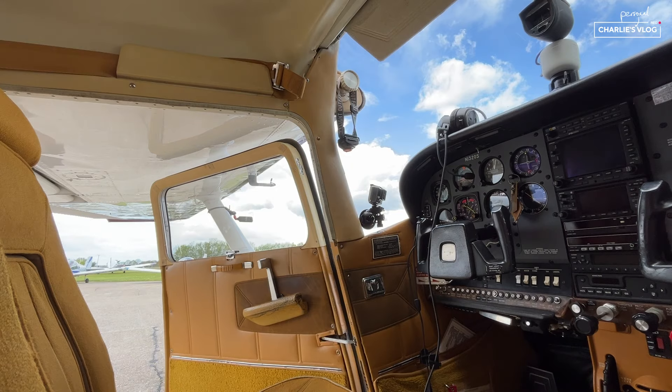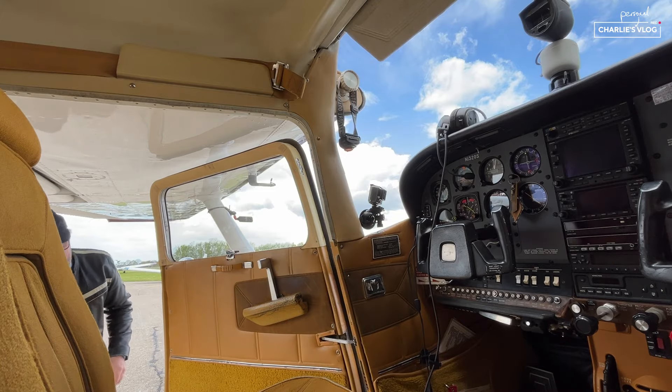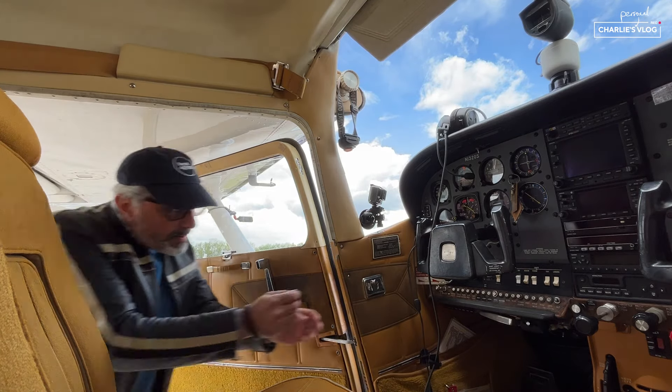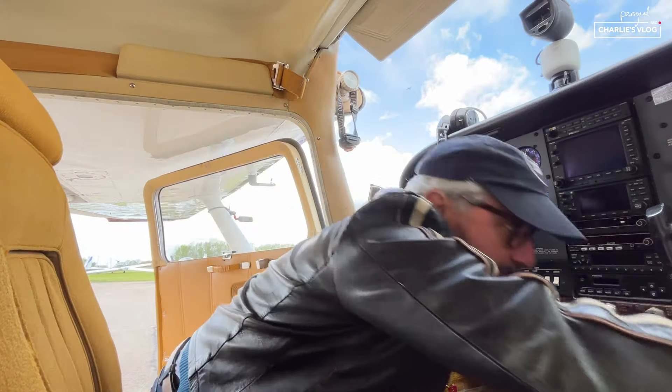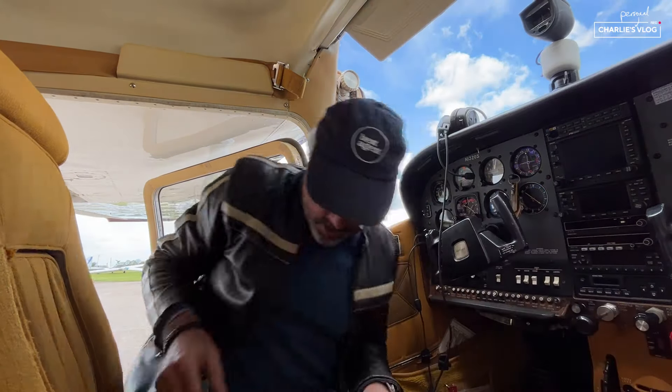Chocks, locks, tie-downs, covers, caps, flaps, prop. That's my climbing on board checklist.